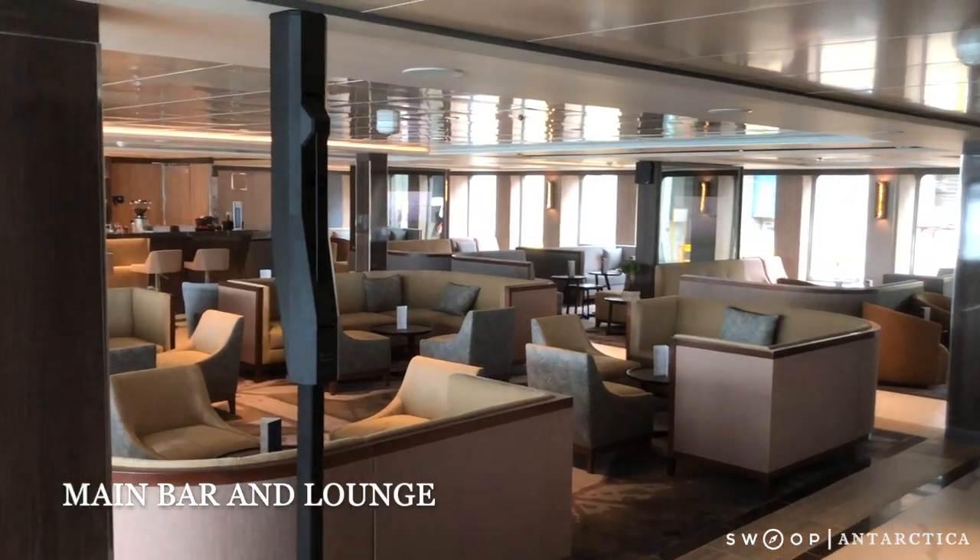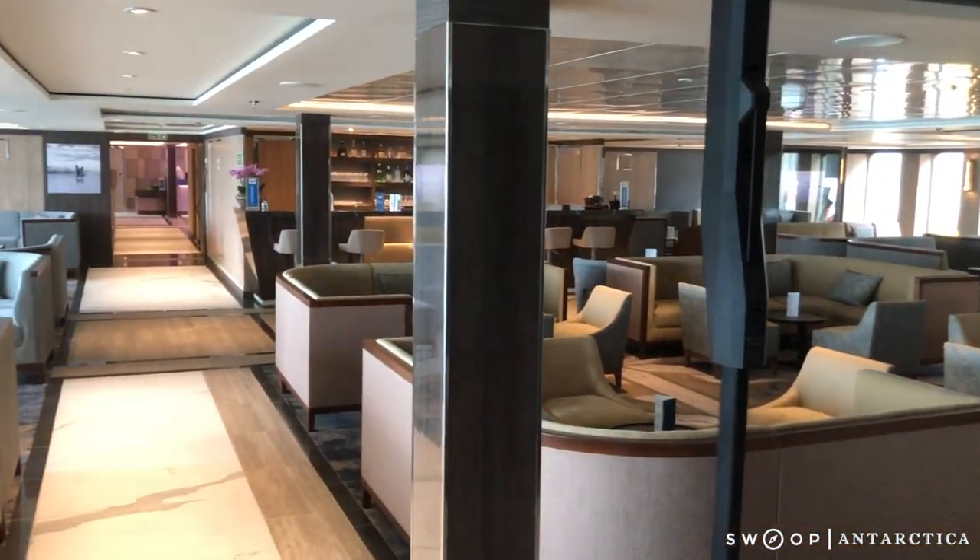Just off the main reception area, there's this really nice bar and lounge. I particularly love the huge windows down either side.